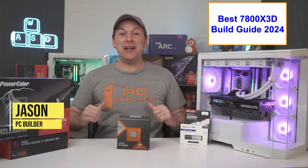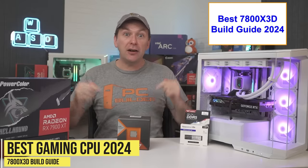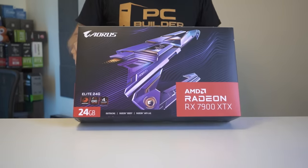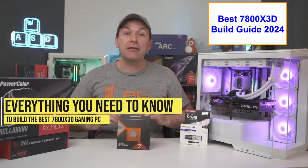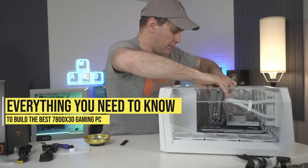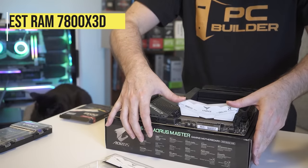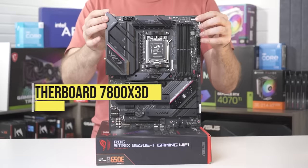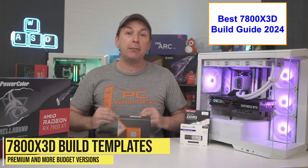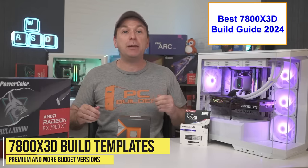Welcome back to PC Builder, I'm Jason. The best gaming CPU in 2024 is the Ryzen 7800X 3D, especially when paired with an upper mid-range or high-end graphics card. Today we'll cover everything you need to know for the best Ryzen 7800X 3D gaming PC build in 2024, including the best GPU, RAM, motherboard, and more. We'll also give you specific build templates for both a budget and premium build.